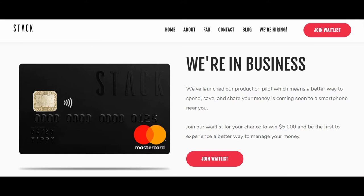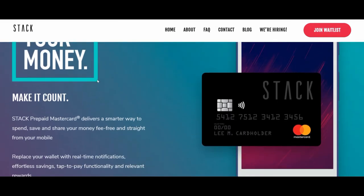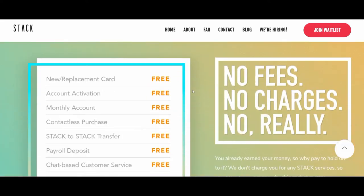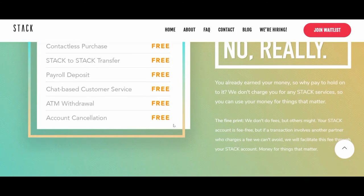They haven't launched yet but there's a waiting list — you can enter your name for a chance to win $5,000 and join the waitlist by clicking there. On the about page you'll see information about the Stack prepaid Mastercard: it replaces your wallet with real-time notifications, effortless savings, tap-to-pay functionality, and relevant rewards. Looking at the fee structure: new or replacement card — free, account activation — free, monthly account fee — free, contactless payment purchase — free, Stack-to-Stack transfer — free, payroll deposit — free, chat-based customer service — free, ATM withdrawal — free, account cancellation — free.